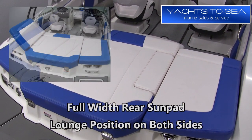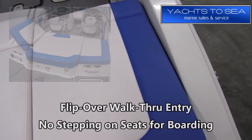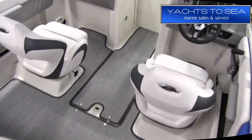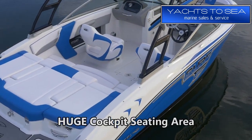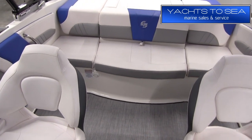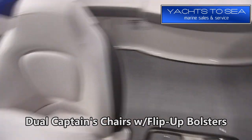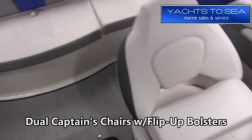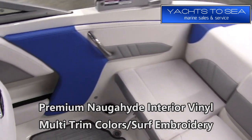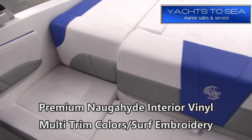Stepping back into the boat, we have a full-width rear sun pad that flips up into a lounge position on both sides, and they also flip all the way over for easy entry so you don't ever have to step on the seats. The cockpit seating area on the 21 H2O Surf is extremely roomy — it's as big as you're going to find on any 21-foot stern-drive boat. We have dual captain's chairs with flip-up bolsters, which is super handy when surfing since the nose tends to be a little higher than normal. Chaparral uses a premium interior vinyl called Naug-Hide in this boat — as nice as you're going to find in the industry.